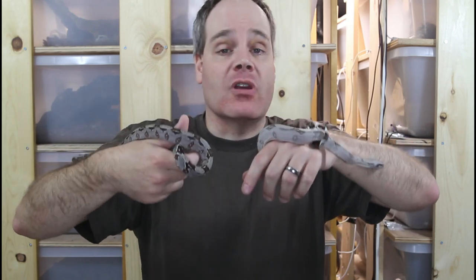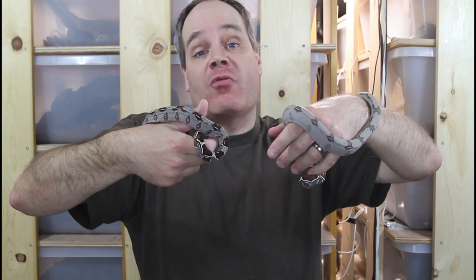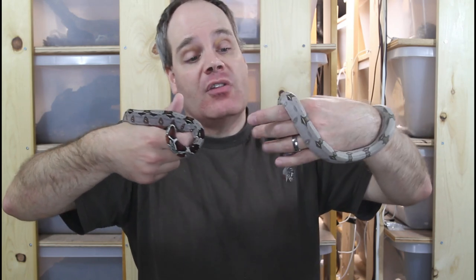I've discussed this quite a bit previously in my other videos. Today I want to do some comparisons of Suriname redtails that are approaching one year old — these are born in 2020 — with babies that were born this year. These babies are now just a few weeks old. One of the reasons for this comparison is I have two different bloodlines here, and you can see that they're pretty much basically the same size.